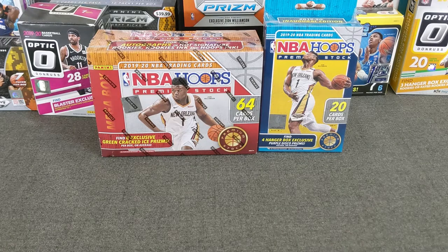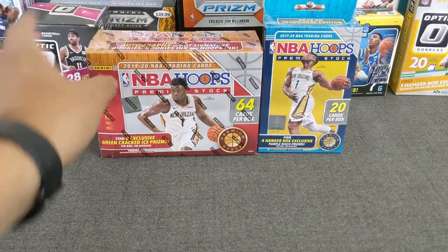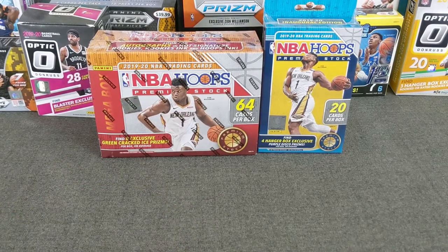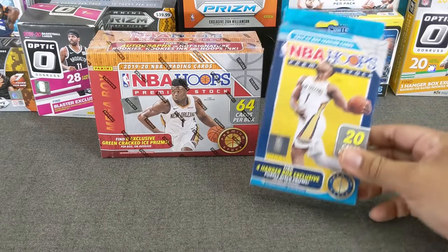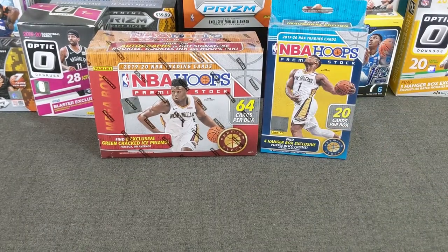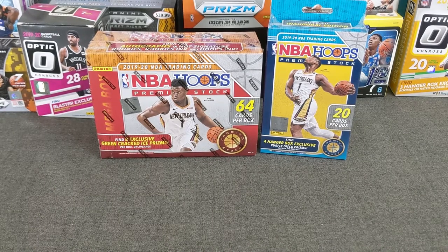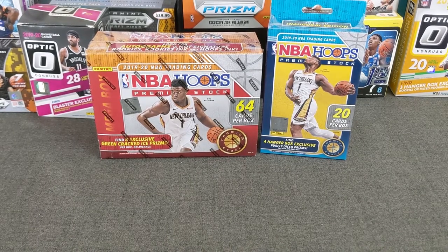So I decided, you know what, I felt like ripping something, so I went into my stash, grabbed a nice little Rugins gift I got from my buddy Rugins — NBA Hoops Premium Stock Mega Box — and then also I had this hanger laying around. It's a Memorial Day weekend so might as well do something fun, rip for you guys and see what we can get.